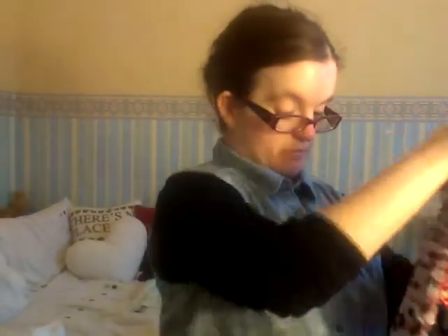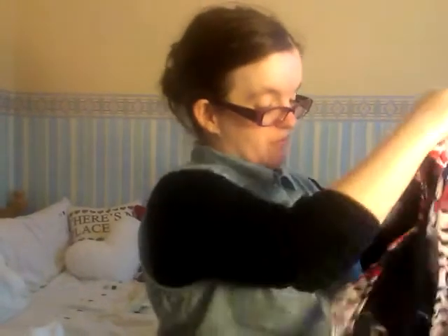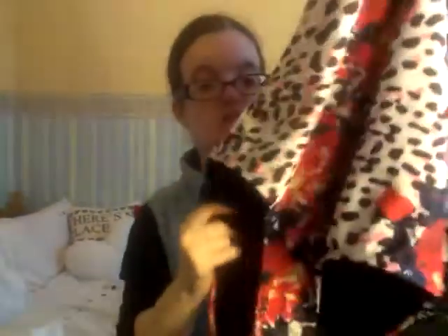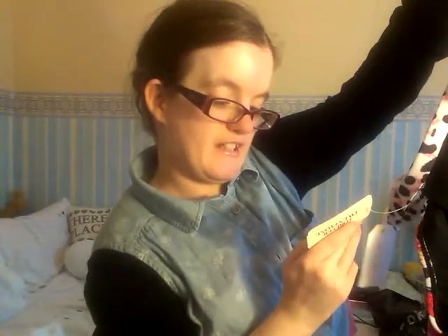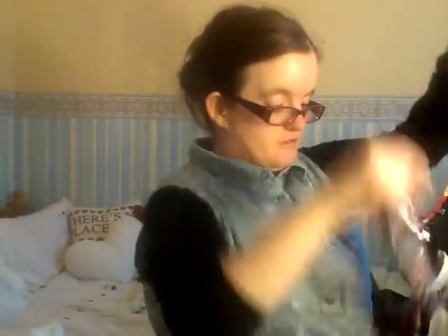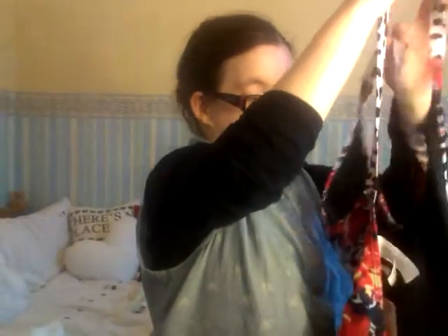I've got a voucher from Forever 21, so I've bought a large-medium size top — it didn't cost me much. It was on one of the racks and it was £19.90. That's the front, and that's the back.